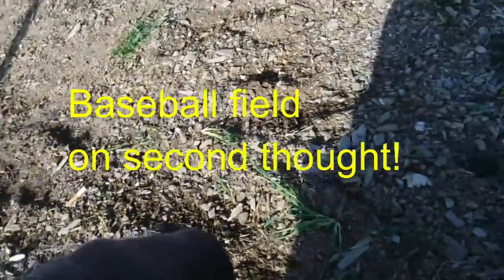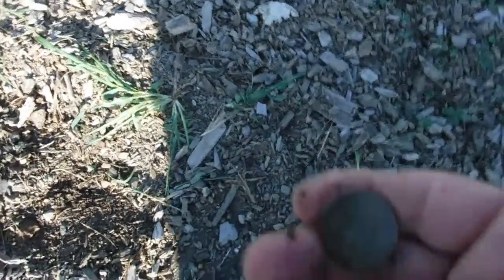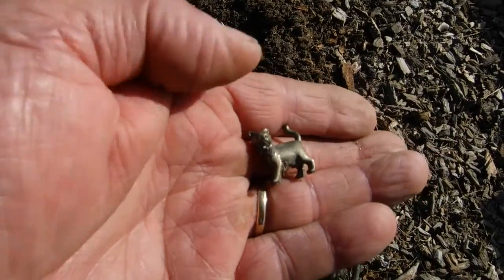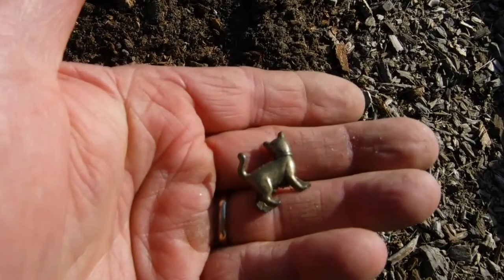We're at the ball field and I don't want to dig too much here because it's nice and groomed, so I'm only digging the high stuff. First thing I got is this quarter right on top. Keep going — a second hit, it looks like a little dog or a cat charm made out of brass. We'll take it.